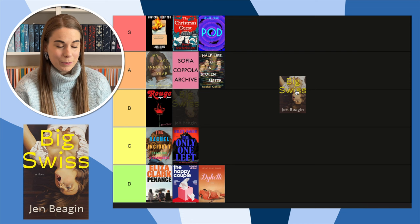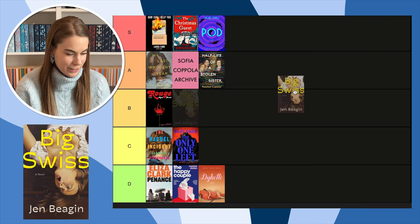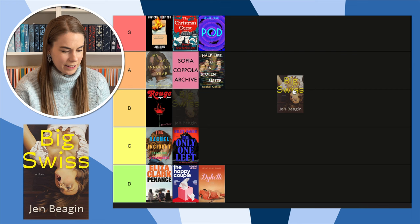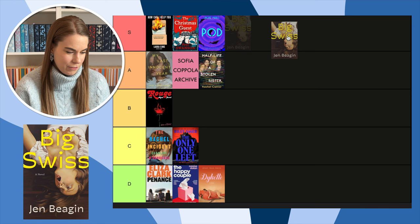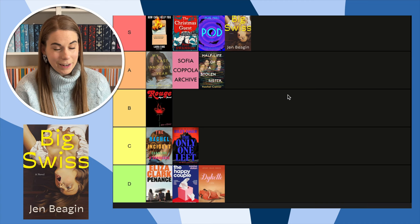Next, Big Swiss by Jen Beagin — I read this towards the beginning of the year and loved it. What drew me to this book originally was the cover, because I freaking love this cover. It's so attention-grabbing, and the font and the colors all go together so well. The other cover with just the dogs is cute too, but this one — I love it so much. One of my favorite books I've read this year.